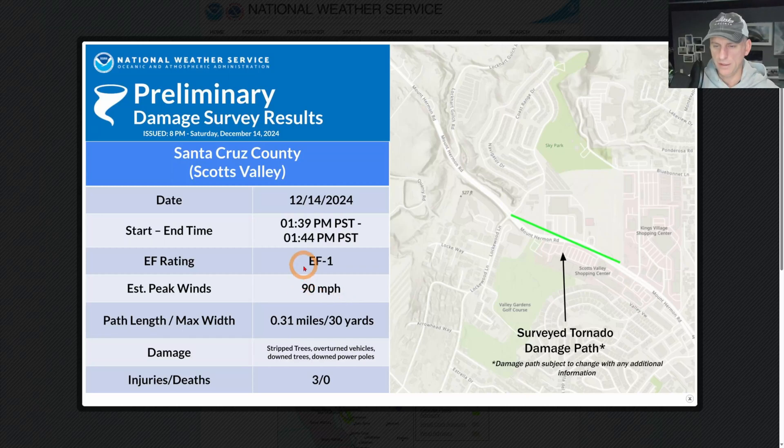Also, if you're wondering about that tornado, it was an EF-1 — ninety-mile-per-hour peak winds, about 30 yards wide. You can see it occurred right about 1:39 p.m., lasted for about five minutes, and came right there near Scotts Valley, California.